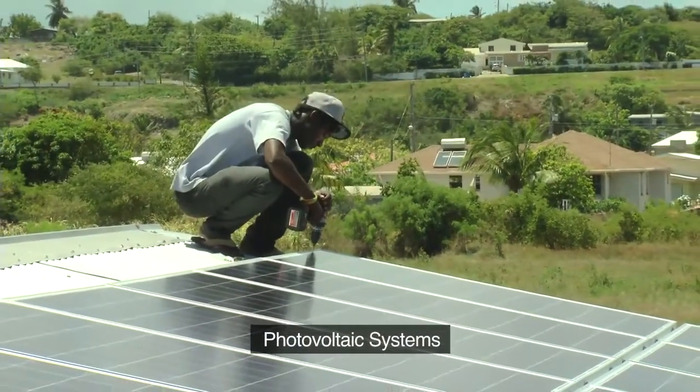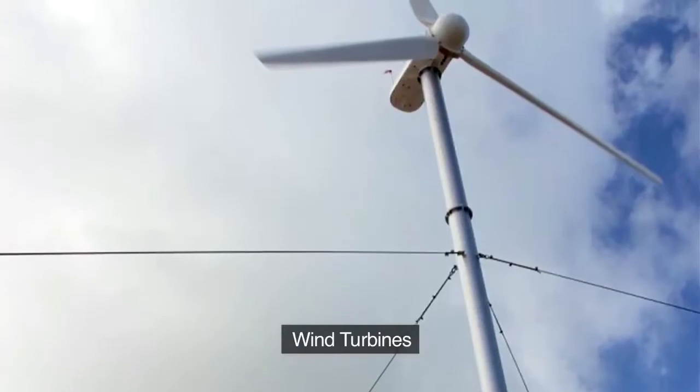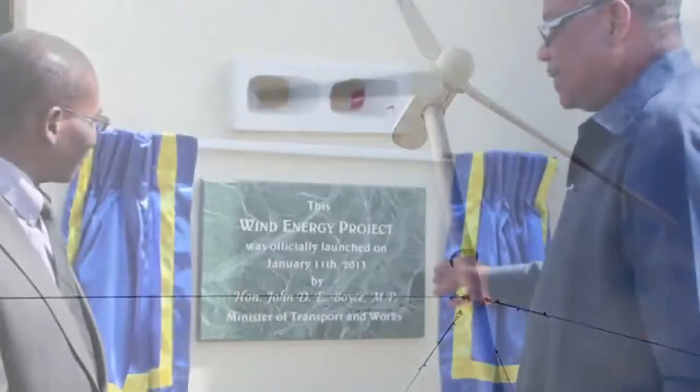We also install photovoltaic systems that are installed to generate electricity from the sun. Solaris Global Energy also installs wind turbine systems. We have installed wind turbine systems for the Government of Barbados — the Ministry of Transport and Works — located in Chance Hall, St. Lucie.